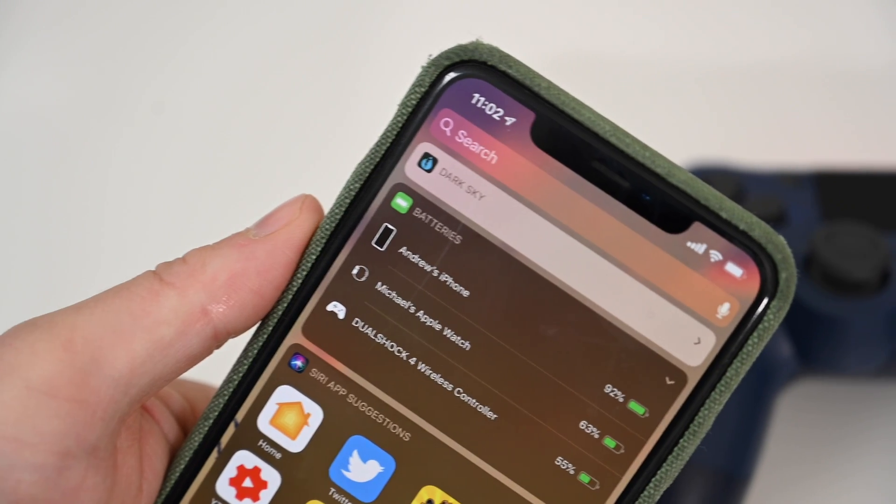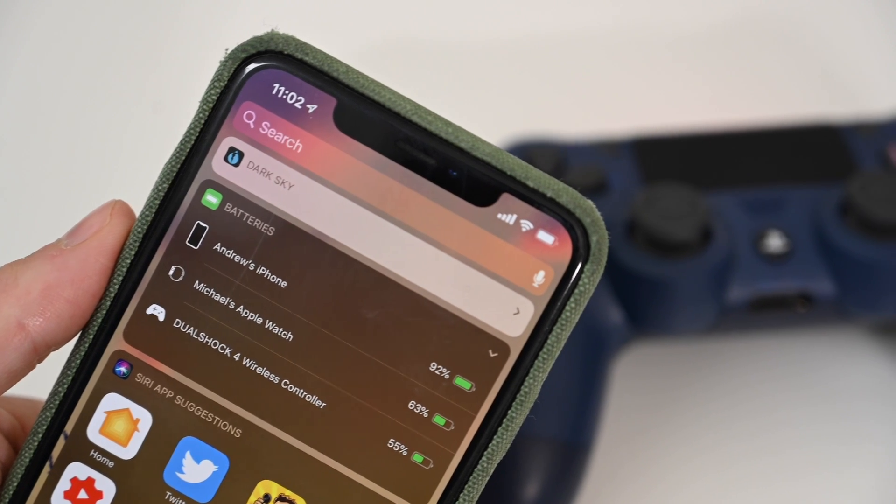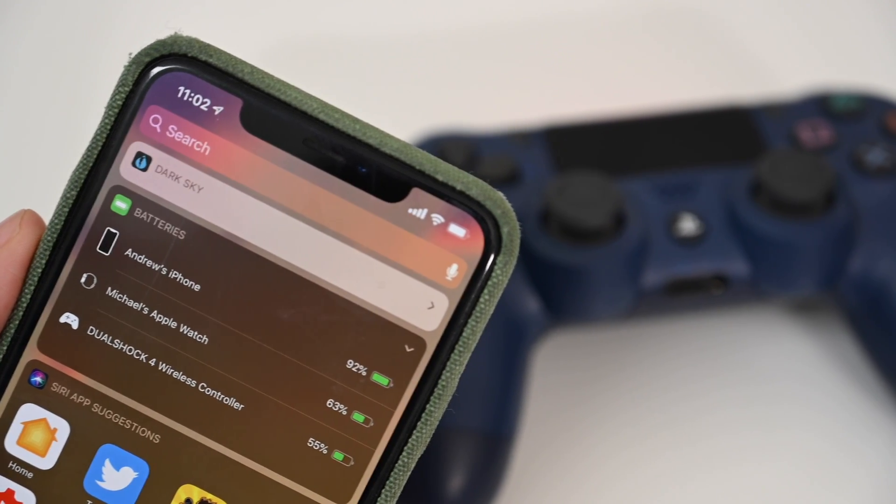Looking at Apple's widgets, we have two things to talk about. The weather widget has been updated with slightly larger glyphs. And the battery widget will now show a proper icon for PS4 and Xbox controllers — support for those was added with iOS 13. Now when those are connected, they will show in the battery widget with the proper icon attributed to them.